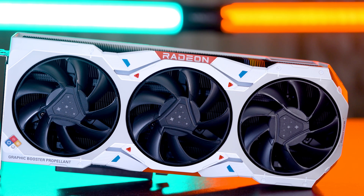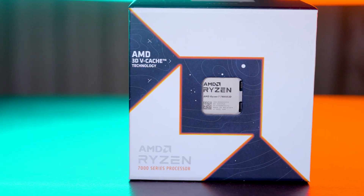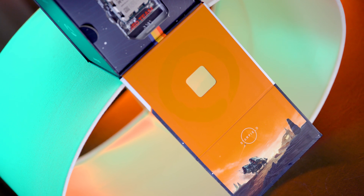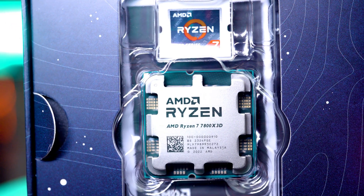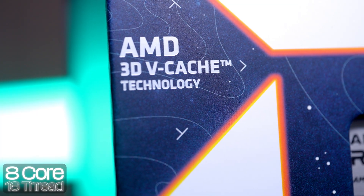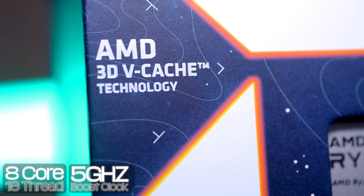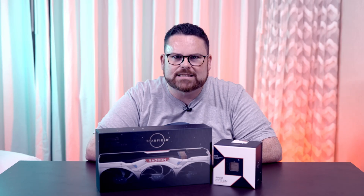Not only is AMD unveiling an exclusive Radeon RX 7900 XTX, but they're also releasing a Ryzen 7 7800 X3D with a commemorative silver Starfield package. While the CPU is the same as the standard 7800 X3D — which that's nothing to be mad at — this is still the same 8-core, 16-thread with a max boost clock of 5 gigahertz, as well as that enhanced 3D V-Cache, which is fantastic for gaming.